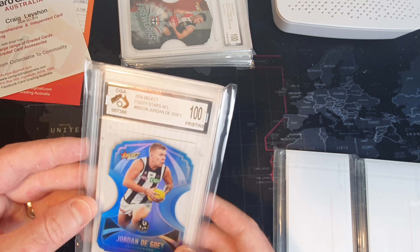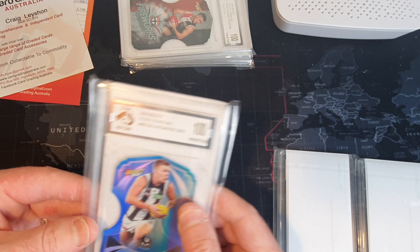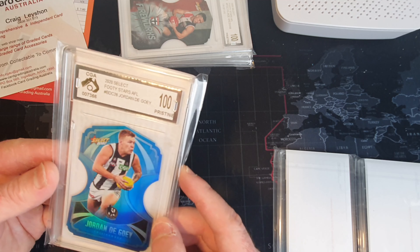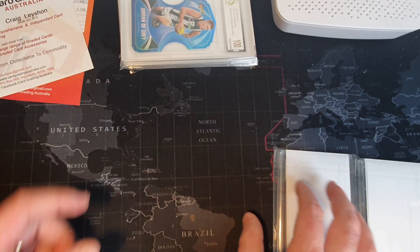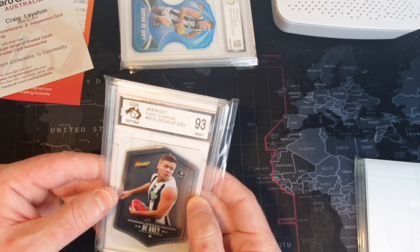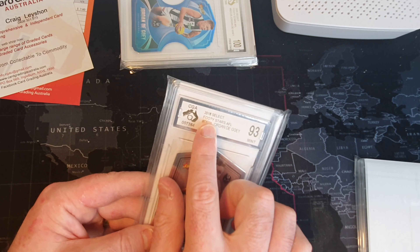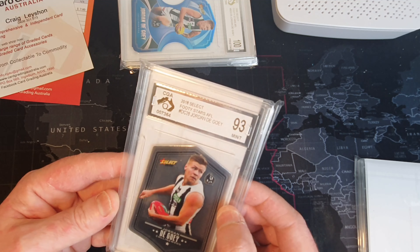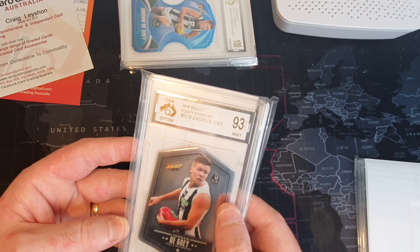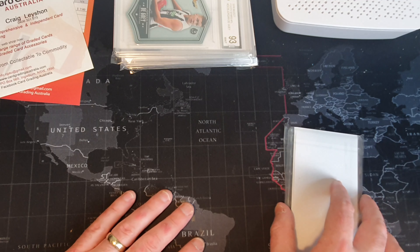Oh, the De Goey - that's a keeper! That's a keeper - probably my favourite player, big Pies fan. Yeah, I've got a few pristine De Goeys so that's fantastic. A mint De Goey - that's the 2018 die cut De Goey, mint condition - there we go.